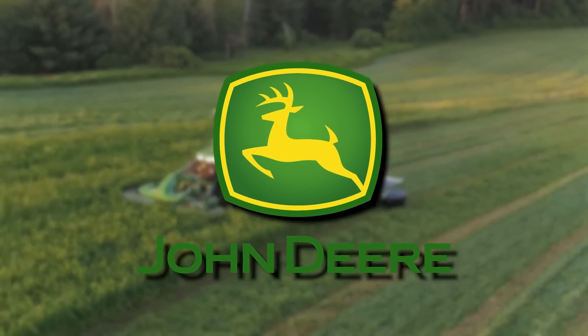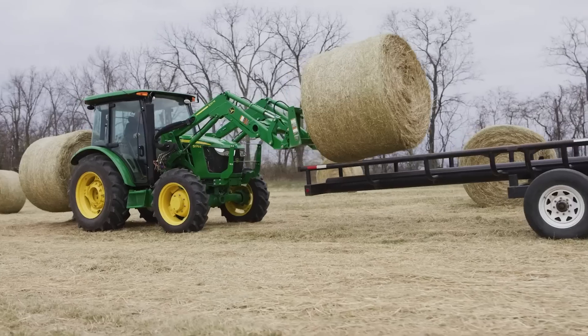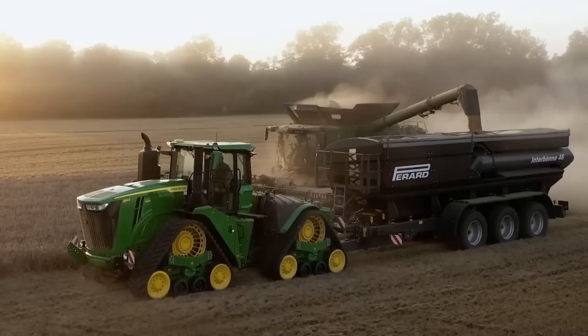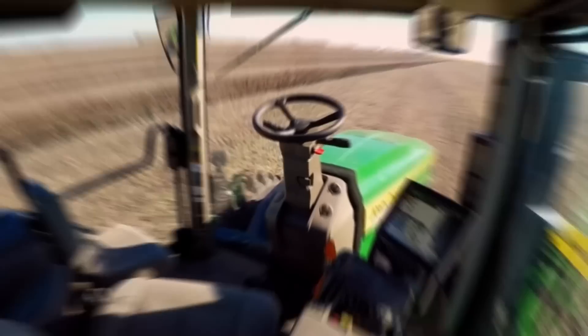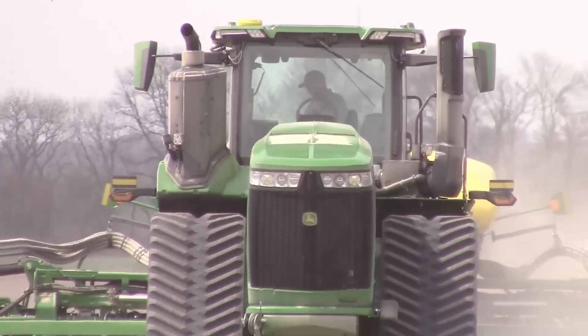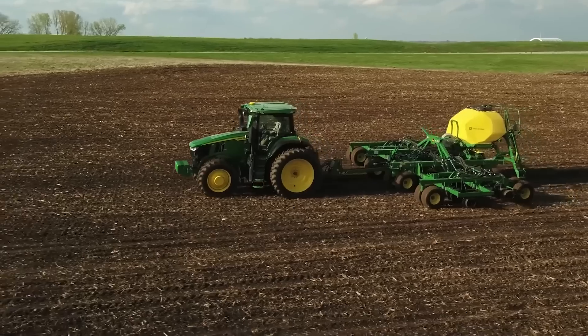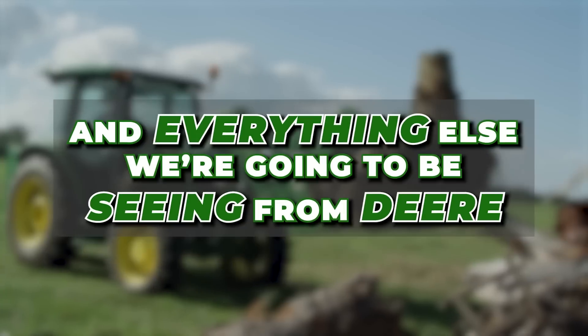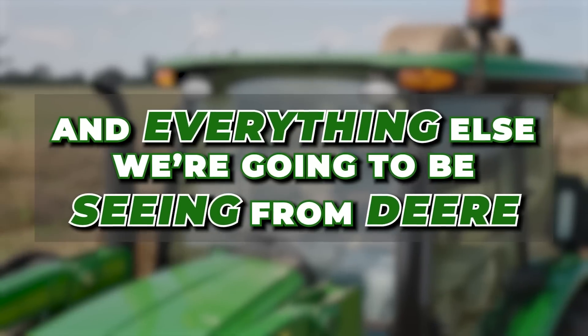John Deere is one of the oldest and biggest names in the agricultural machinery business. They've got the best of everything, and when it comes to their machinery, they're keeping everything on the cutting edge of modern technology. Move over, Tesla — John Deere tractors are making the fastest progress we've seen. In today's video, we're looking at the latest models dropping in 2023, and everything else we're going to see from John Deere.